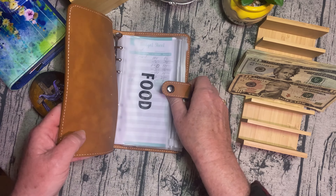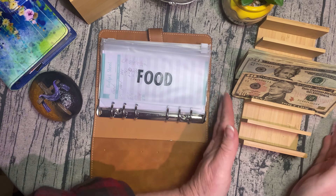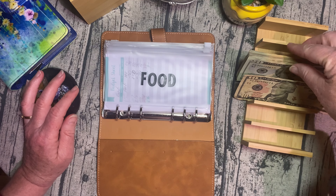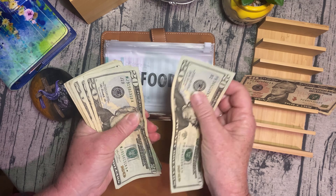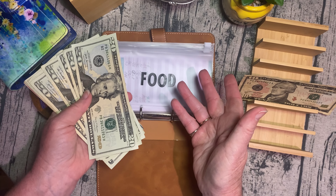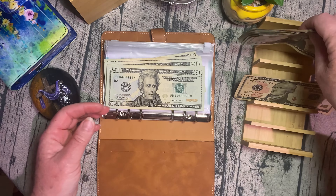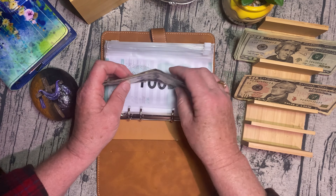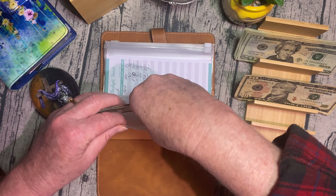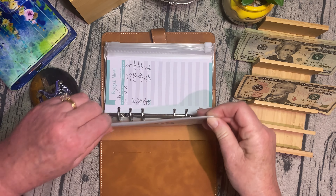So we're going to start with this. Food — groceries — that's going to get 20, 40, 60, 80, 100. So $100 is going in there. Stick around — I'll pull some of this back out just to stuff my wallet. So there's groceries.